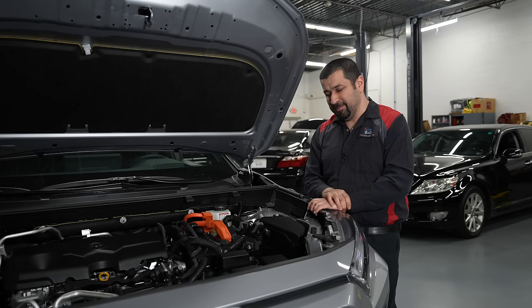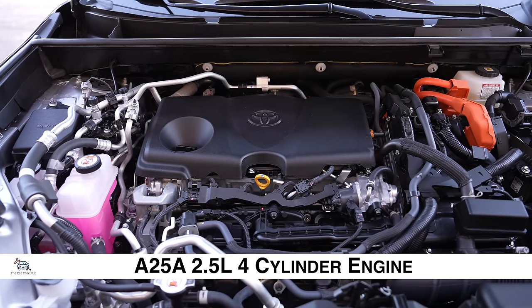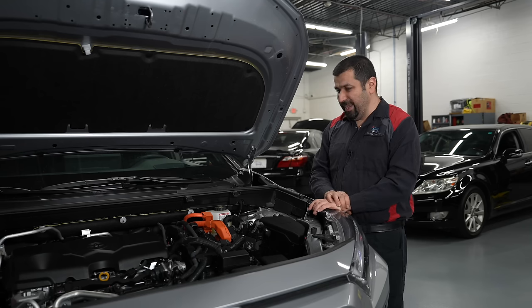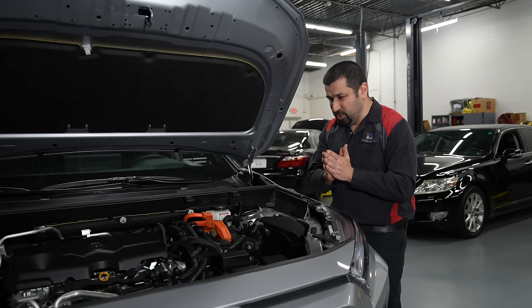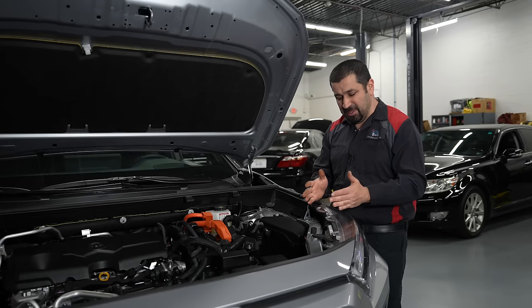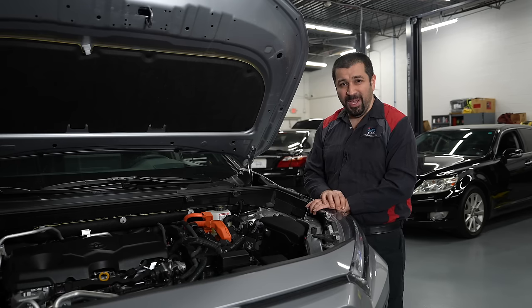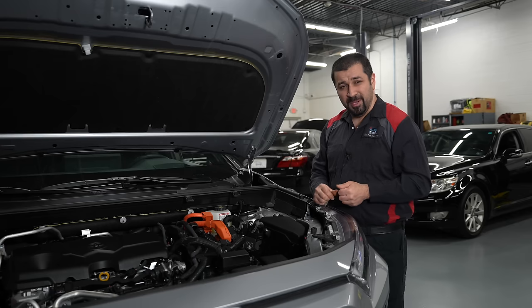The engine in the RAV4 Prime is the A25A, which has been around since 2018 with many examples well over 200,000 miles and no recurring disaster patterns. In the mechanics world, engine problems start from the beginning and get worse over time. This engine has had a couple of small things in its first year, but things have been quiet since. Take care of it and it will take care of you.